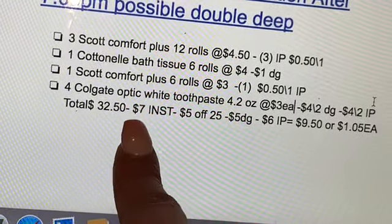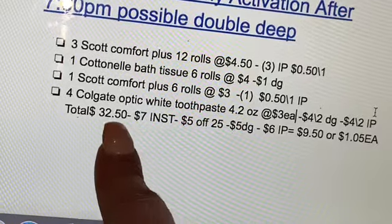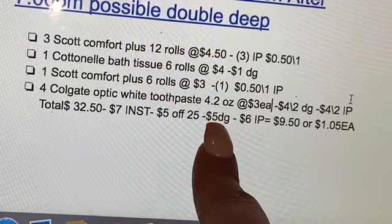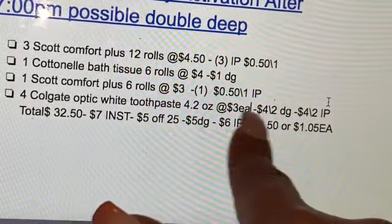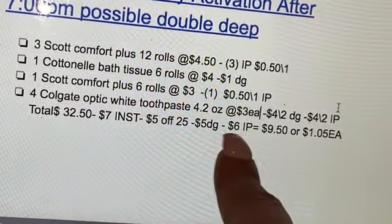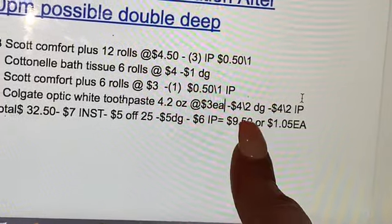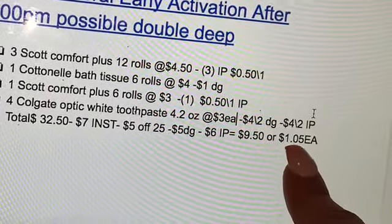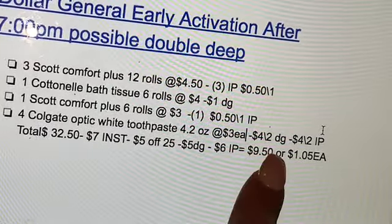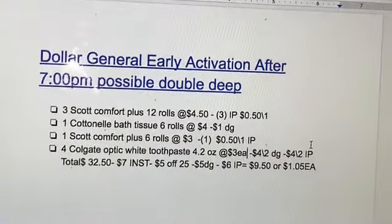That's gonna give you a total of $32.50. After the cashier scans your products, ask them to press total to verify if your instant savings came off — that's supposed to be $7. After that you'll put your phone number in the keypad for your $5/$25 and $5 in digital coupons — a $4 digital coupon for Colgate and $1 for Cottonelle. Minus $6 in printable coupons, your total should be $9.50 for all these products, about $1.05 each. From $32.50 down to $9.50 — not a bad deal at all.